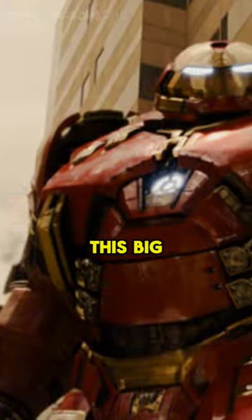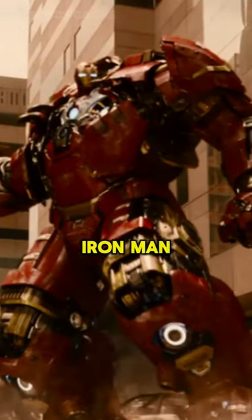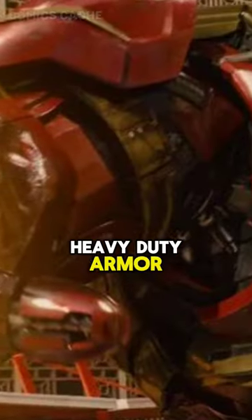Number 2: Hulk Buster Suit. This big guy was built to take on the Hulk himself. It's like a giant Iron Man suit on steroids, with super strength and heavy-duty armor.